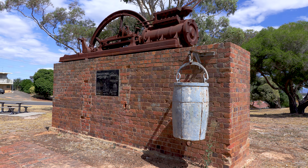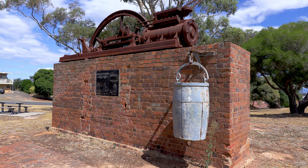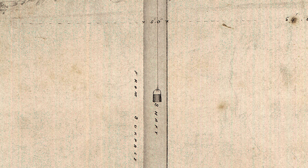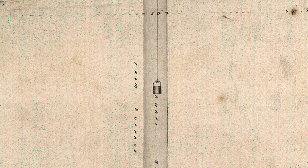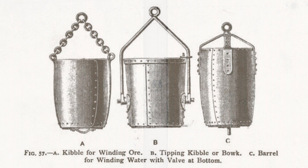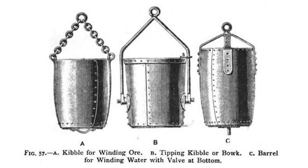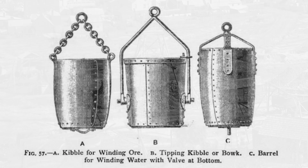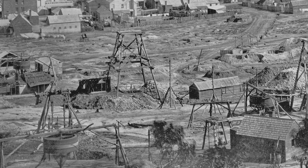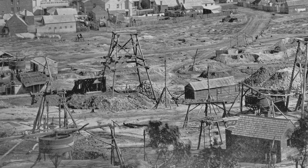Miners were often raised and lowered in mines sitting in or standing on kibbles, and if the kibble got caught on the sides of the shaft and tipped up, the miner could be thrown off to fall a great distance down the shaft. It wasn't easy for them to hold on to the thick rope or chain, which was often wet. Sometimes rings were attached to the chain so miners had something to hold on to, which helped prevent such accidents. The curved egg-like shape of the kibble also helped prevent it from catching on the sides. It's interesting to look at all the different whims in this photo because while many have the same typical setup, some are more elaborate.